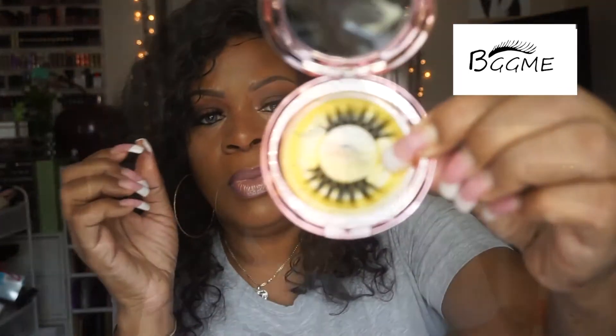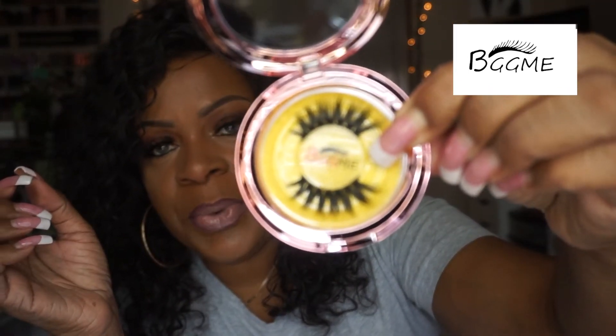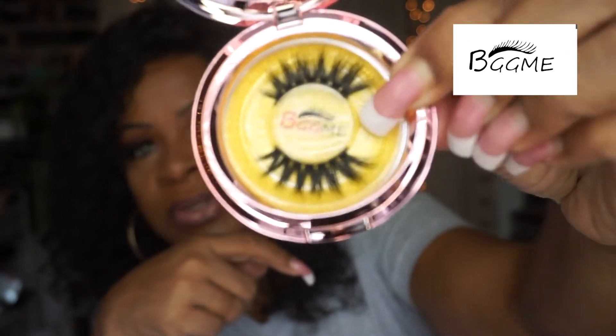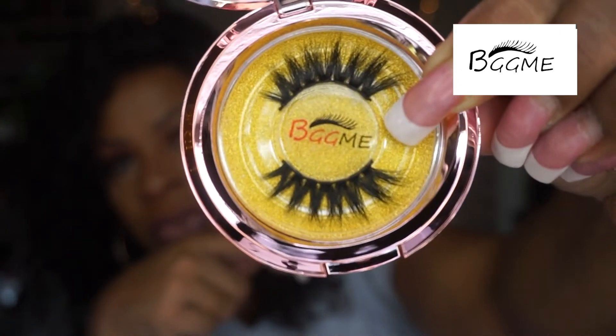These are style number 009. I've shown you guys before how to apply lashes and my method hasn't changed. The next one I'm going to show you is style number 015 — this is more of a natural type lash. I really thought this one was pretty awesome.